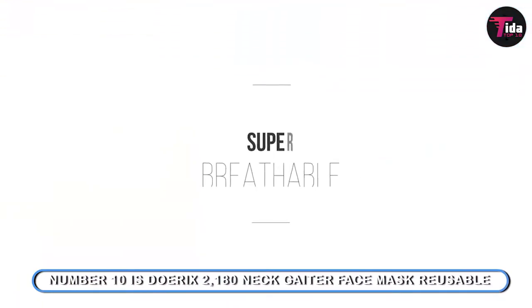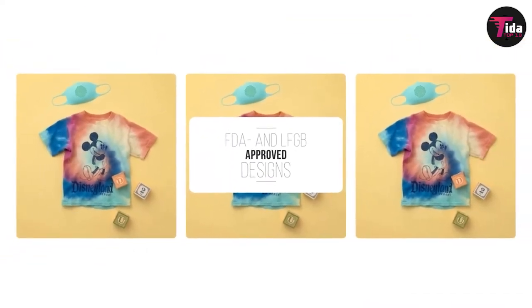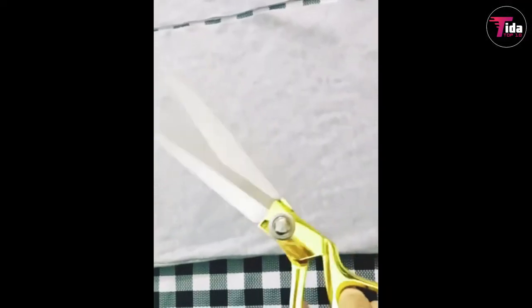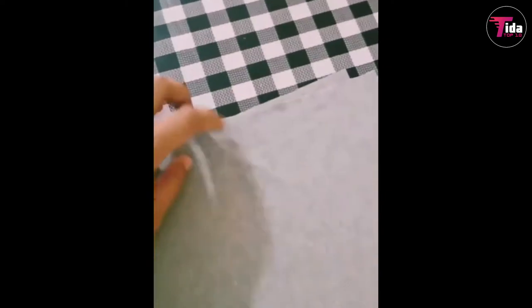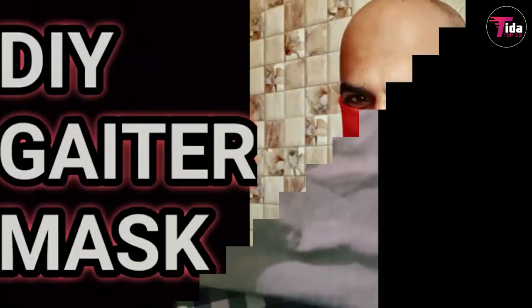Number 10 is the Dorix 2 180 Neck Gaiter Face Mask Reusable. A neck gaiter is a fabric scarf that slips over your head and then covers your neck, mouth, and nose. Amidst the coronavirus pandemic, lightweight neck gaiters have been used as an alternative face covering to a standard face mask. If you want to ensure your gaiter is as safe as possible, you can choose one with a built-in pocket for a filter and ear loops. Neck gaiters have, in the past, been most commonly used in winter for sports, running, or riding motorcycles, and are often made of fleece, wool, or synthetic materials. As more people find themselves having to wear a face mask for the first time, some have found that the standard mask is uncomfortable or has problems staying cool underneath, so prefer a neck gaiter because of breathability.